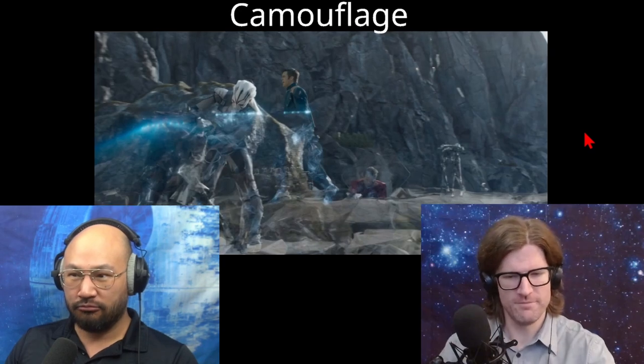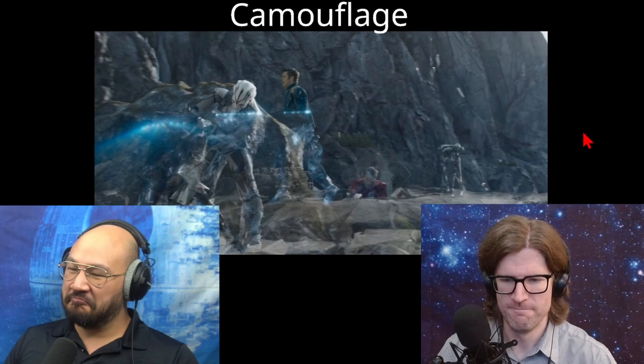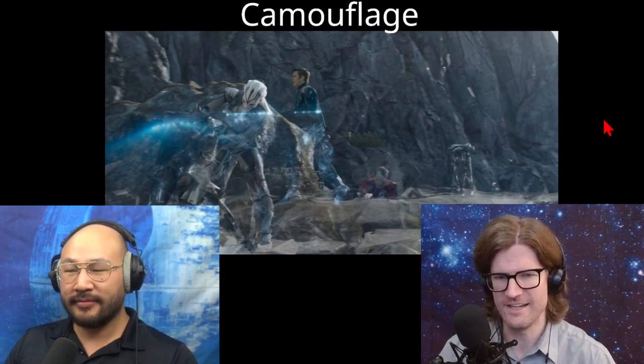I forget this woman's name — the person with the white skin and black tattoos. She found the Franklin and is able to camouflage it with this interesting tech.